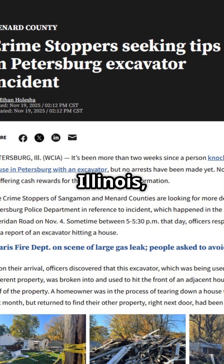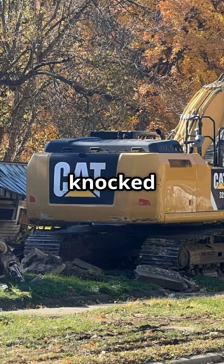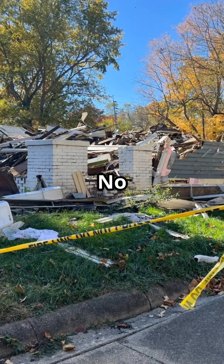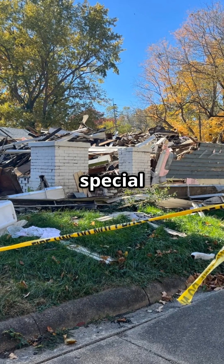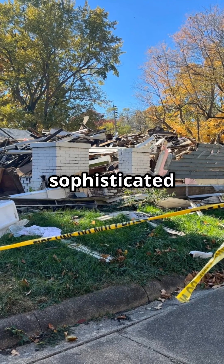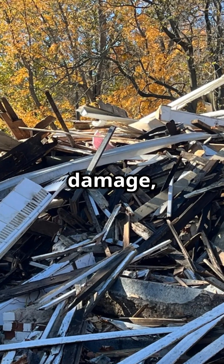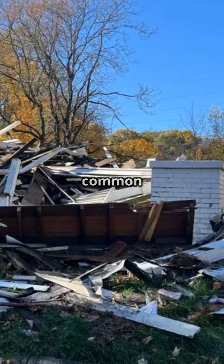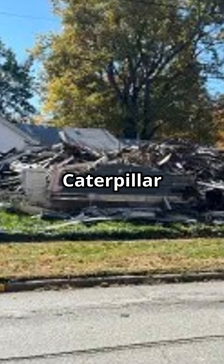Earlier this month in Petersburg, Illinois, someone climbed into a parked excavator in broad daylight, knocked down half of a house, and walked away and disappeared. No key left in the machine. No forced entry. No special tools. No sophisticated bypass. The house sustained more than $30,000 in damage, and police have no leads but this: the perp must have had access to a common 5P8500 Universal Caterpillar key.